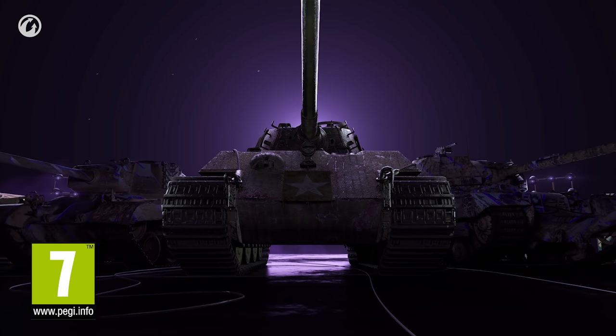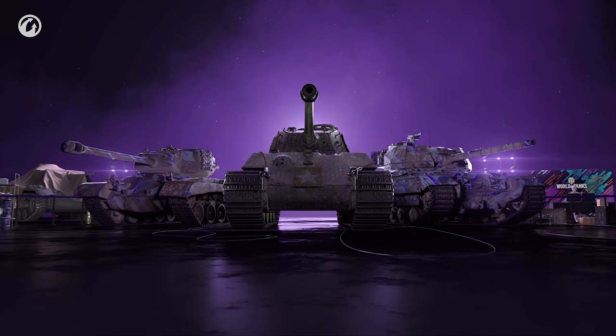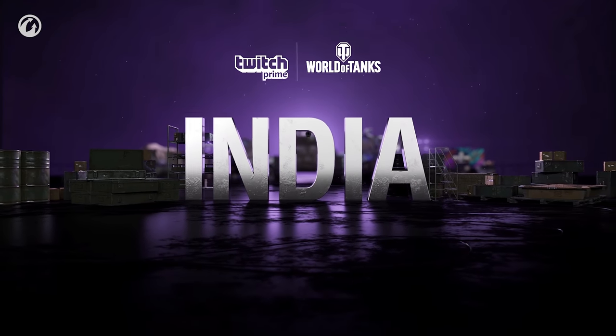Greetings, Commanders! You'll be surprised what's inside October's Twitch Prime drop! The rewards for the Captured King Tiger missions will be worth your time — rental vehicles of the same tier, and this is just a small part of what awaits you.